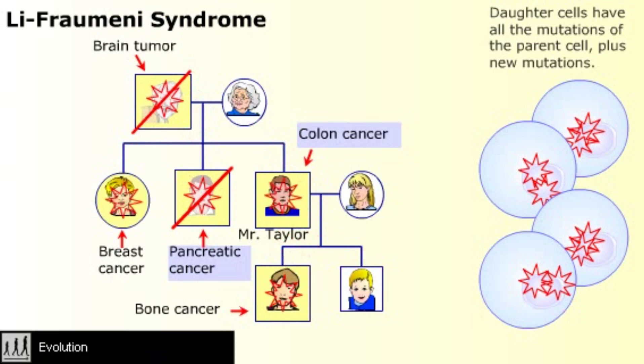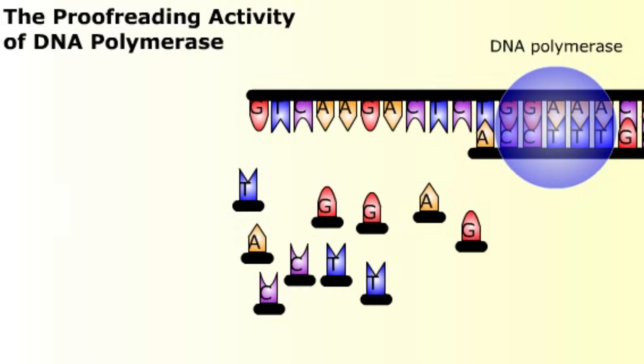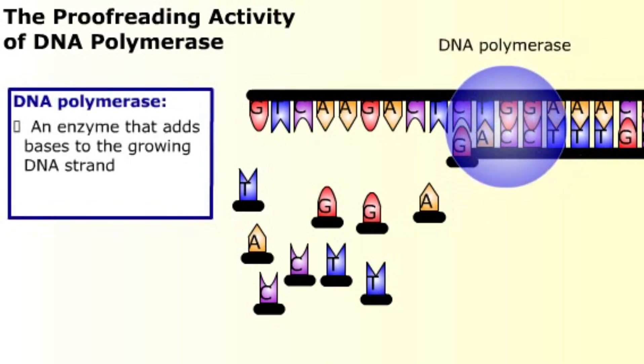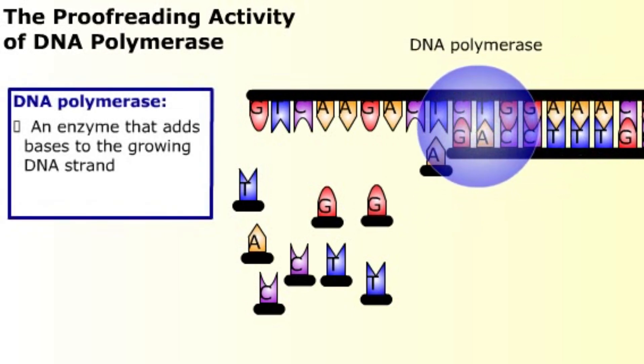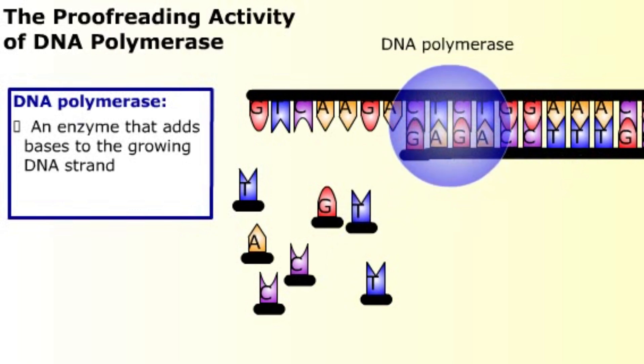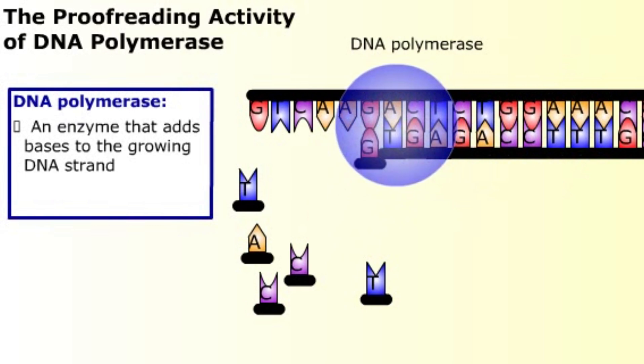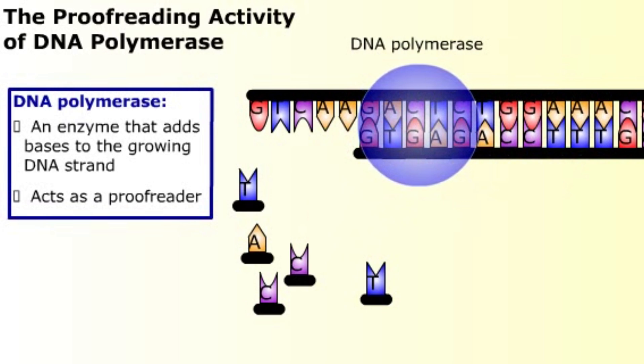Because faithful DNA replication is so important, organisms have a number of ways to ensure replication accuracy. The first defense against base pair changes caused by replication errors is DNA polymerase. This enzyme adds the bases to the growing DNA strand. DNA polymerase rarely makes mistakes, but for extra protection against errors, it also acts as a proofreader. If the wrong base is added to the growing DNA strand, DNA polymerase senses the mismatched base. The polymerase backs up and fixes the mistake.